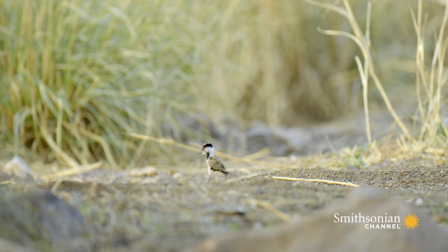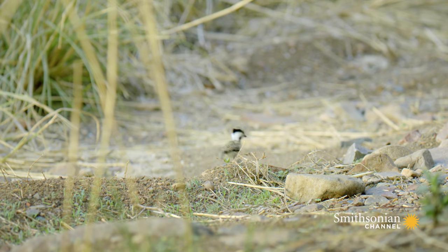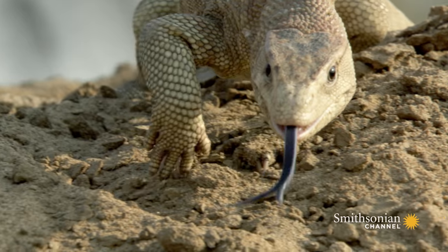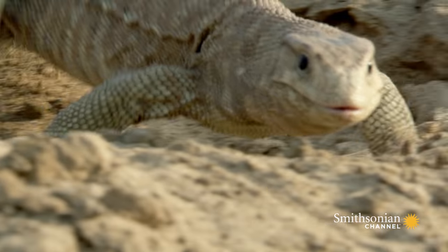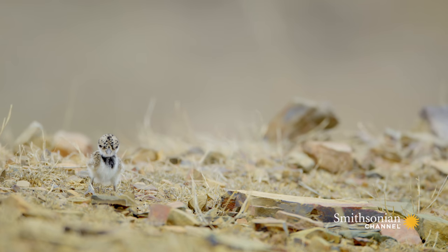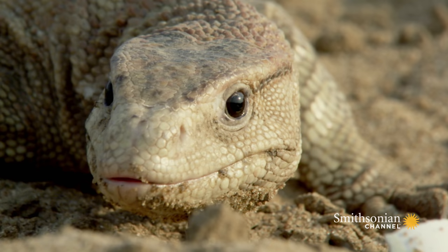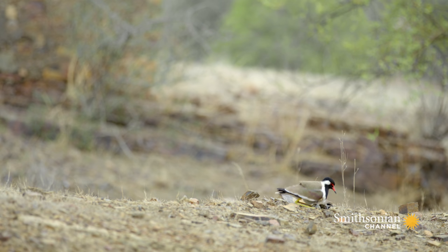Lots of animals would love to make a meal of these bite-sized birds. Indian monitor lizards patrol the waterfront on the hunt for easy pickings. The lapwing nests, with their unhatched eggs, provide the perfect snack.